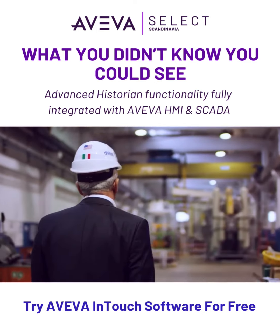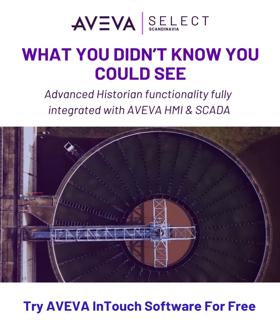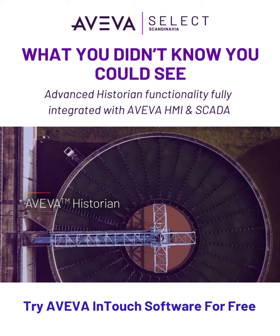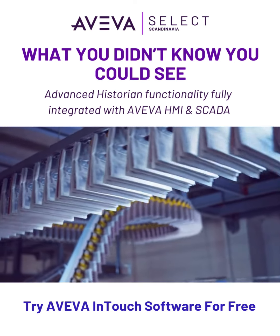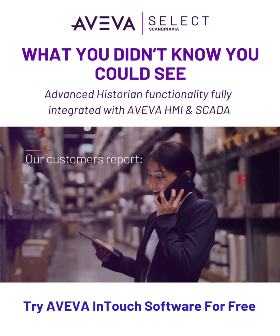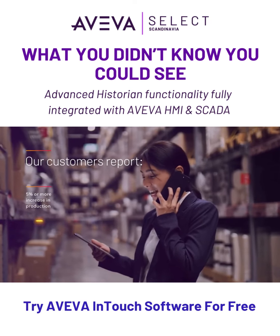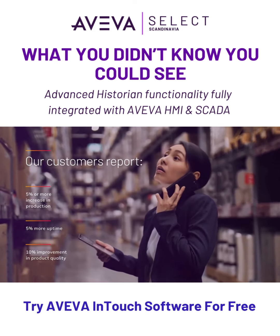Form accurate decisions and respond to safety and production issues in a timely manner. With Aviva Historian, you and your team can easily and securely access huge volumes of industrial data from anywhere in the world at any time. Our customers report an increase in production, a reduction in downtime and ultimately a significant impact on their bottom line.